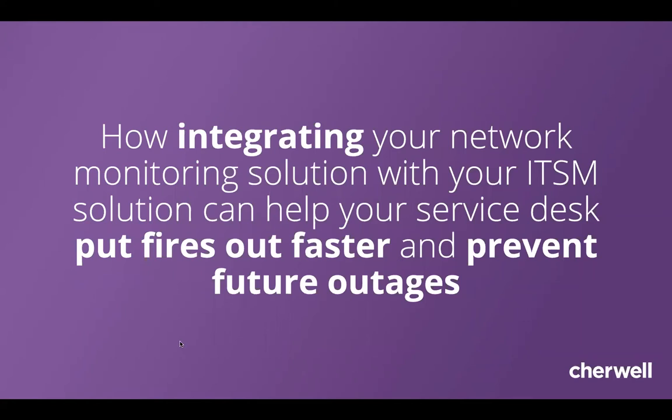Most organizations are at about a two out of a potential five on the IT maturity scale — there's plenty of opportunity for growth. A year ago, you would have been able to run into the data center, check your systems, look for red or green lights, or pop out of your cube and ask your neighbor.